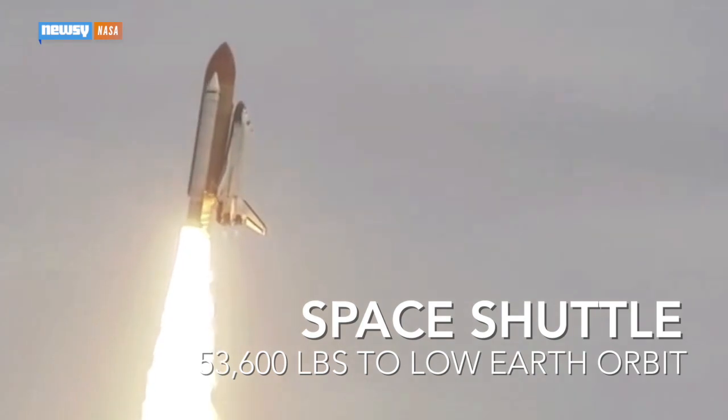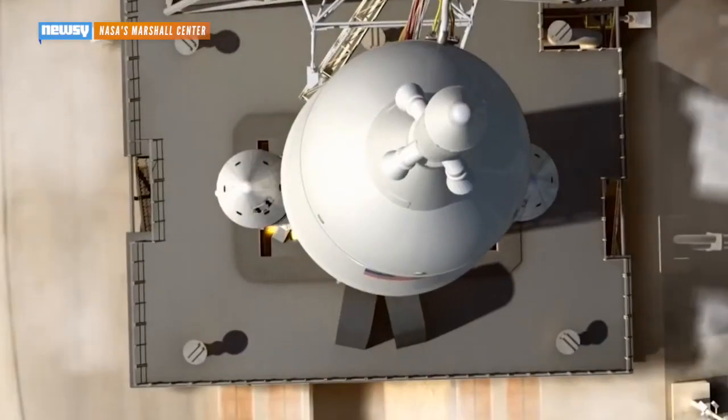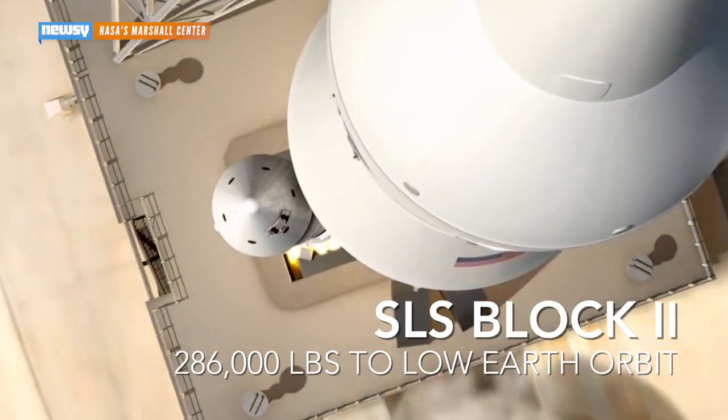For comparison, the space shuttle could take 53,600 pounds into low-earth orbit. The Saturn V, which took astronauts to the moon and is the single most powerful rocket ever constructed by man, could launch 260,000 pounds the same distance. The final version of the Space Launch System is expected to beat even that monster by almost 30,000 pounds.